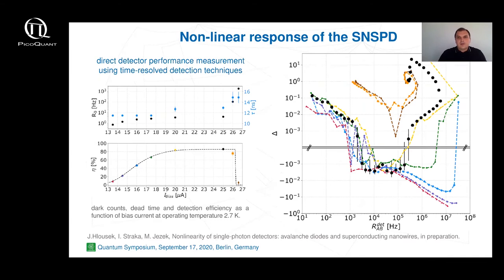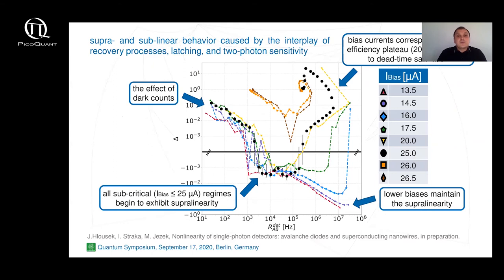Now let's move to the SNSPD results. The temperature of our module was kept at 2.7 Kelvin. First we measured the dependence of dead time, detection efficiency, and dark counts on the bias current. The optimal working bias current is 25 microamperes according to the manufacturer's specification. The property affected the most is detection efficiency, calculated relatively to the manufacturer's specification of 86% for the optimal bias current.